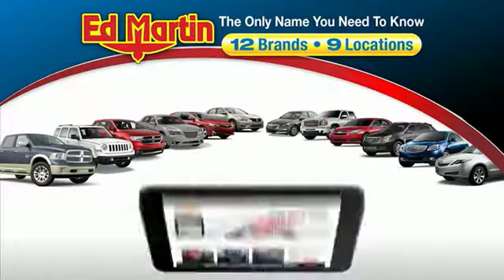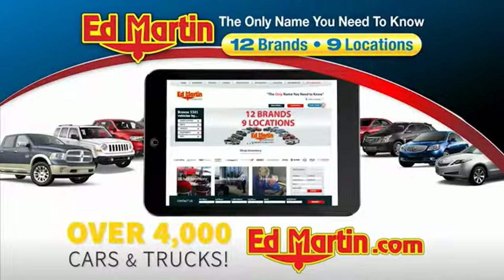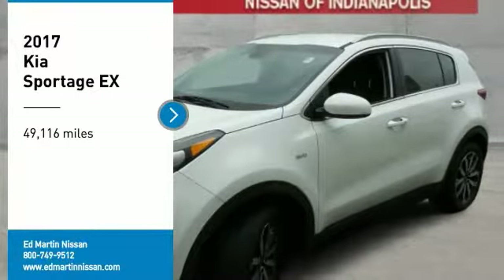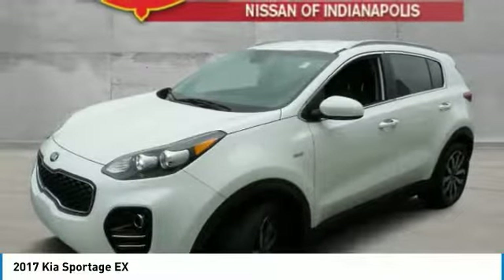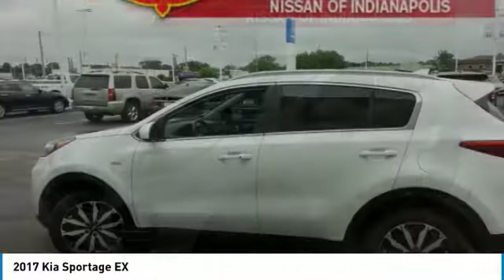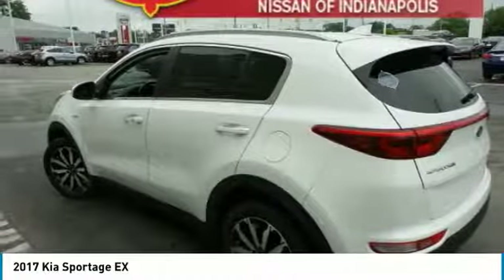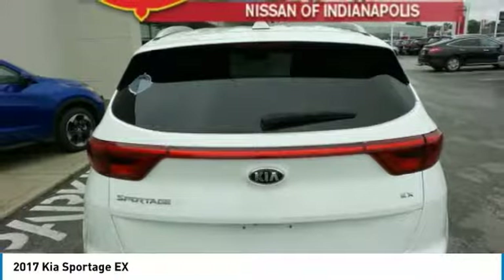Thank you for clicking our video. You can also shop over 4,000 more cars and trucks online at edmartin.com. Looking for the right vehicle? Check out the 2017 Sportage. With its sleek and stylish exterior and its roomy feature-laden interior, the Sportage both looks good and performs well on the road.